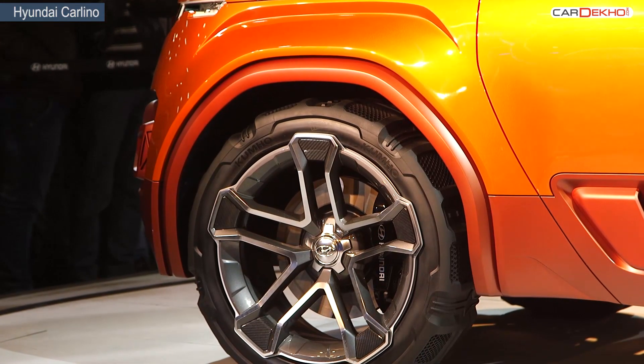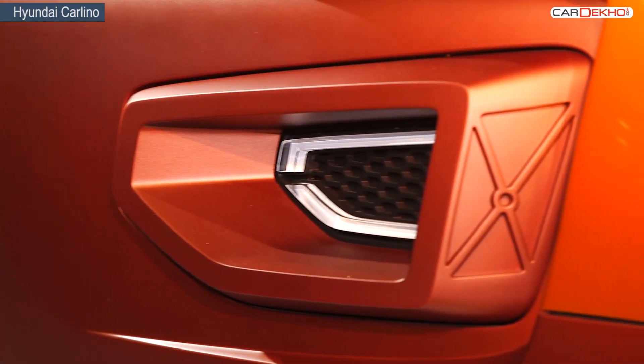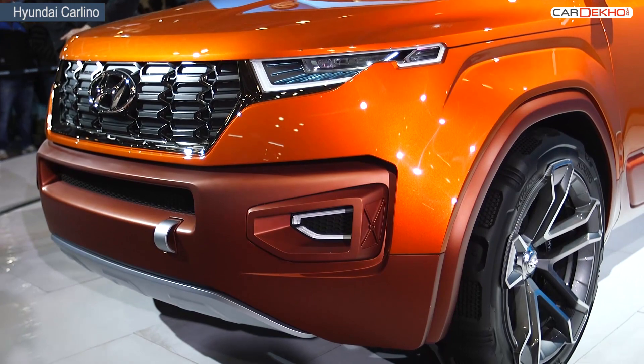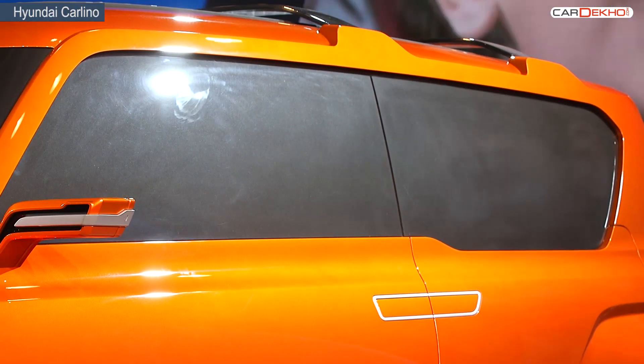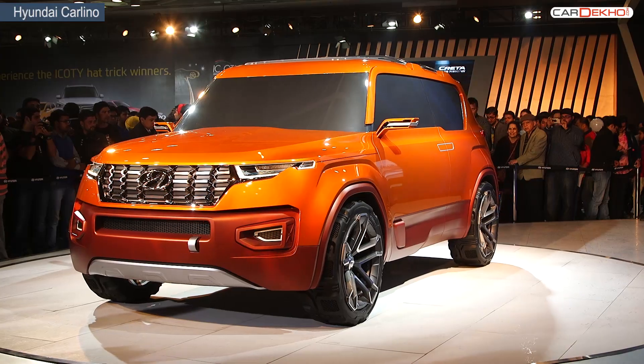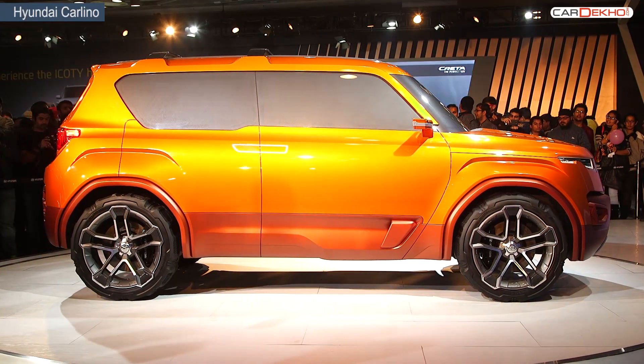Hyundai claims that the Carlino, when launched, will be the first car in the country that you can customize the technology of. There will be sat-nav and interchangeable audio, which means you can customize and choose what screens to see. The Carlino will also set a benchmark in safety with six airbags, hill assist, and push-button start-stop.